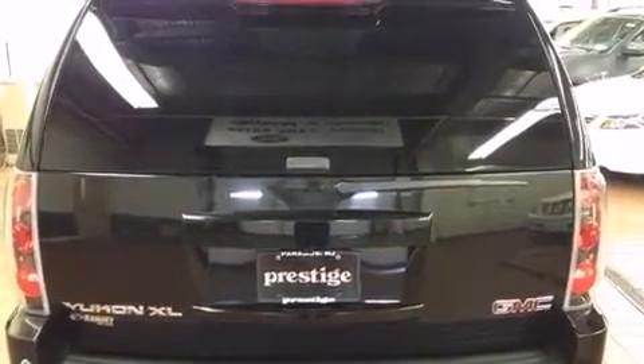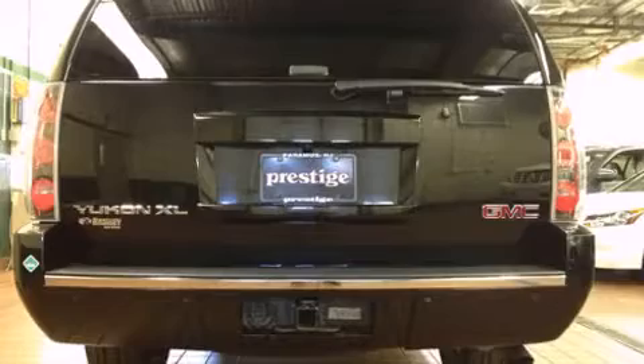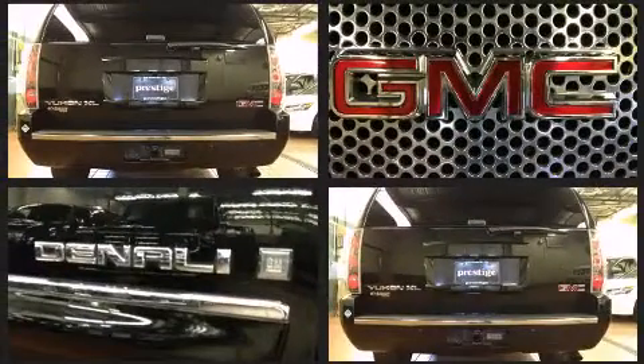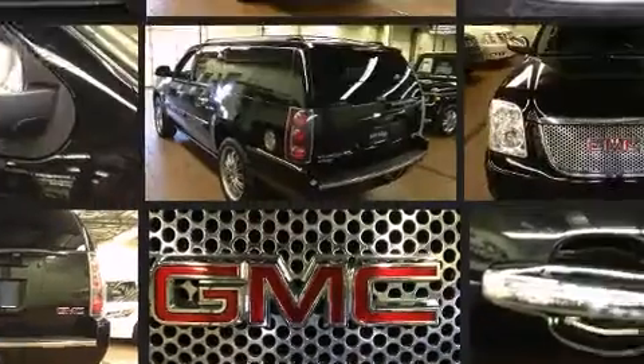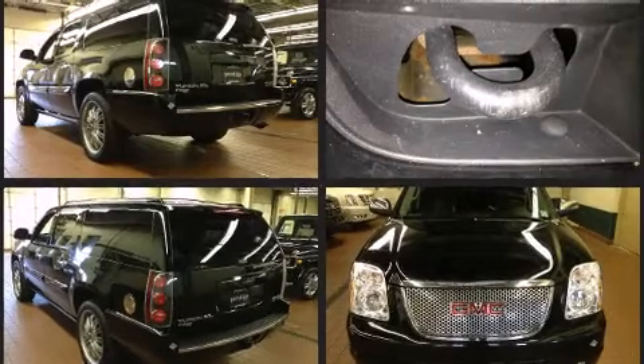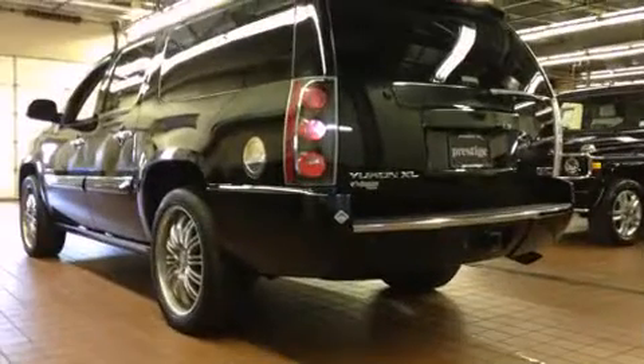You and your passengers will enjoy the stereo system, which includes a CD player with MP3 capability and 10 speakers providing excellent sound throughout the cabin. Safety equipment has been integrated throughout, including head curtain airbags, OnStar, and four-wheel disc brakes with ABS.